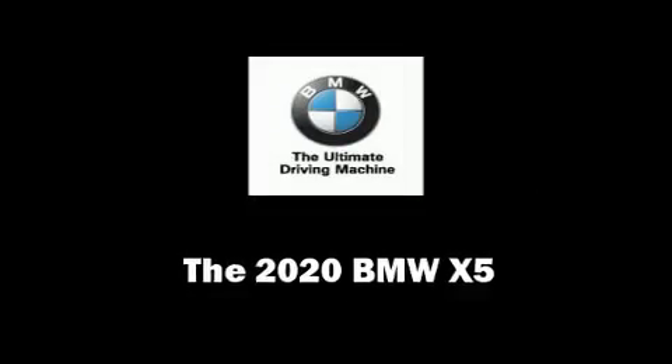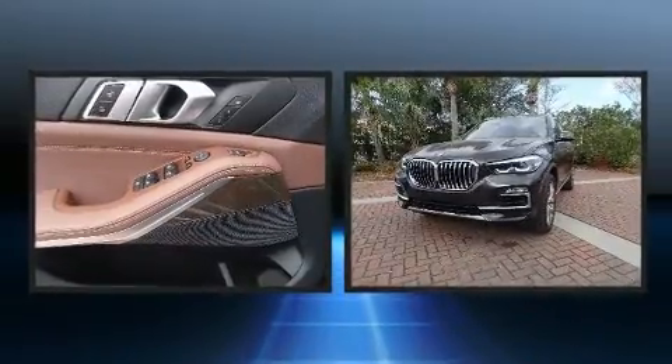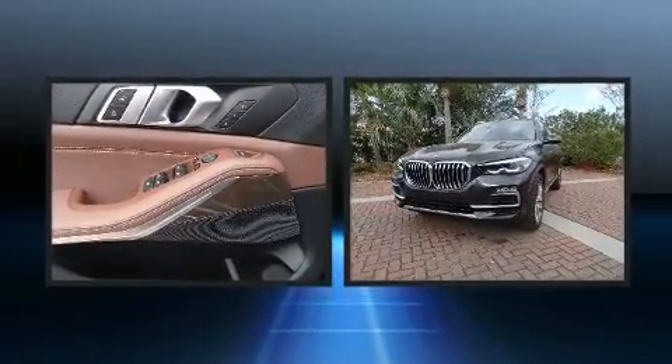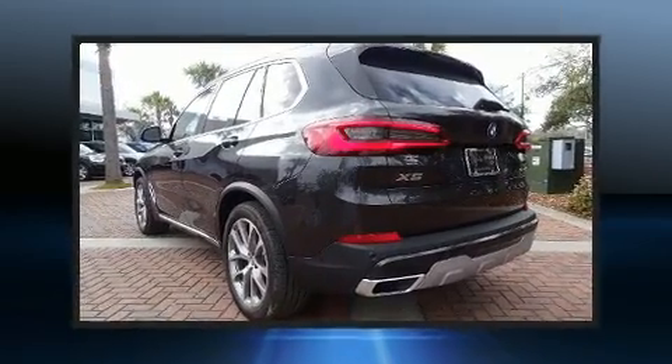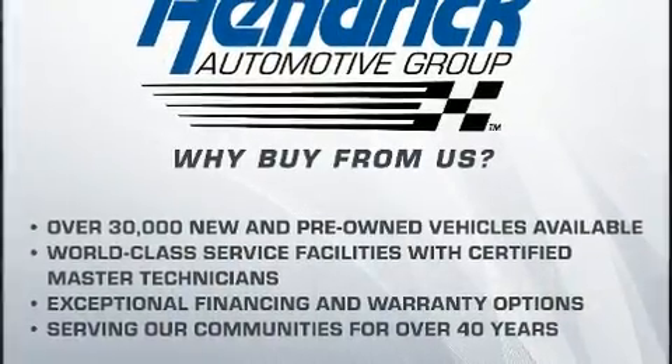You can expect a lot from the 2020 BMW X5. Smooth gear shifts are achieved thanks to the 3.0-liter 6-cylinder engine, and for added security, Dynamic Stability Control supplements the drivetrain. A turbocharger further enhances performance while also preserving fuel economy.